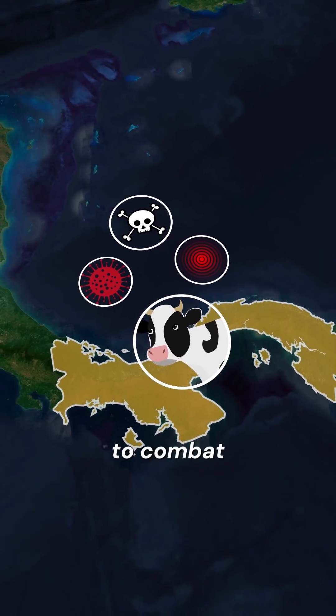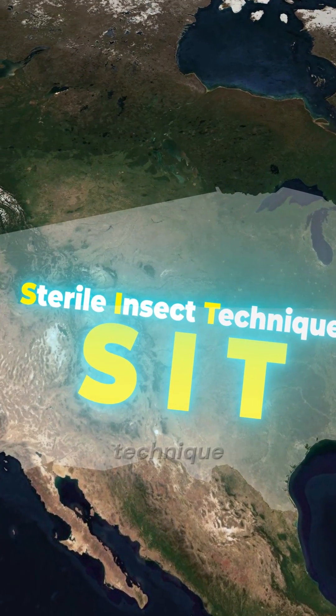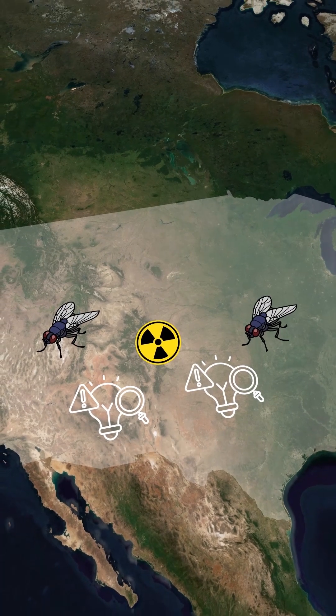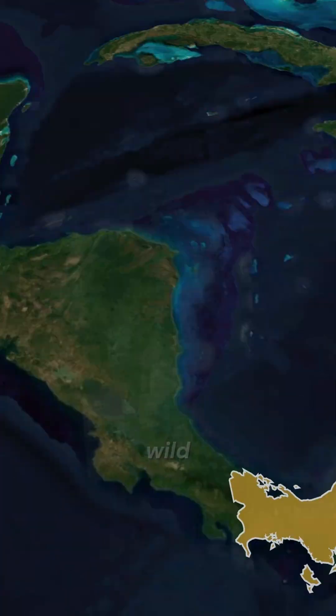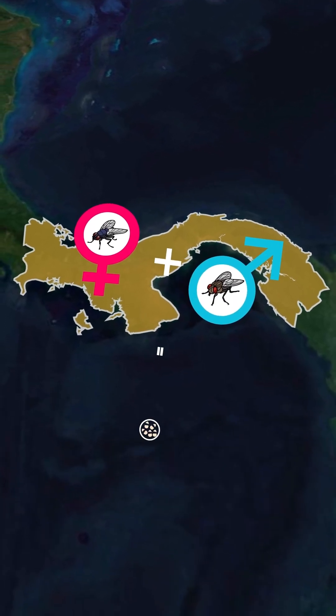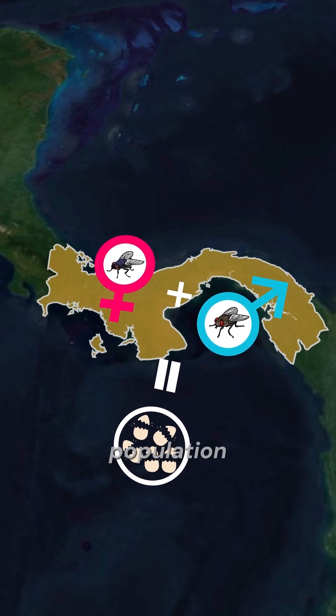To combat this pest, the U.S. developed a unique method called the sterile insect technique. Male flies are bred in specialized facilities, sterilized with radiation, and then released into the wild. When female flies mate with these sterile males, they lay eggs that never hatch, quickly reducing the parasite population.